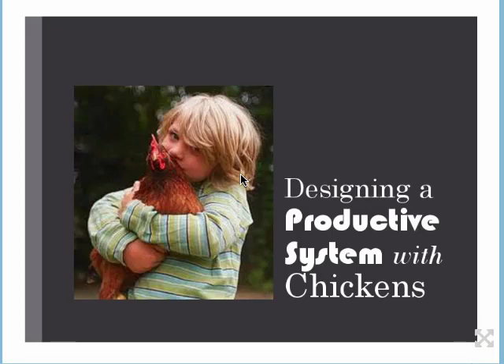Oh, I am so excited today. We're talking about chickens. Me too, it's one of my favorite topics. It's one of my favorites too — that and fruit trees for me. Welcome to week two of Urban Animals. We're talking about designing a productive system with chickens. I'll bet we're going to talk about more than chickens today, aren't we?